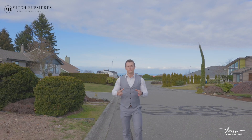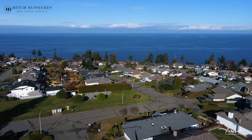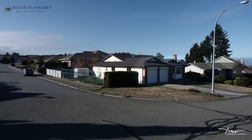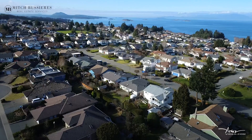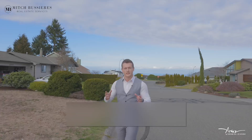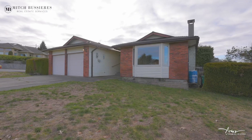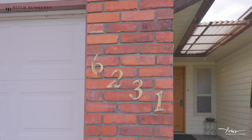Hey everyone! If you've been looking for an Ocean View Rancher in North Nanaimo, I may just have the one for you. My latest listing features a spacious bungalow on a large corner lot just minutes away from the beach, the best schools, and all amenities. My name is Mitch Bossier with RE-MAX of Nanaimo and I'm proud to showcase to you 6231 McGurr Road.